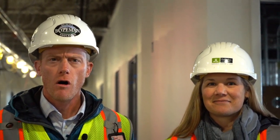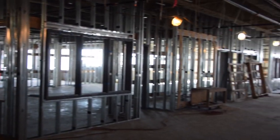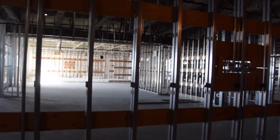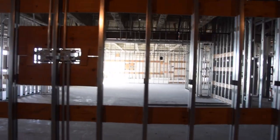Here we are in the arts and career and technical wing. Further down the hall is metals, woods, auto, and architecture and engineering. To our left are biomedical sciences and business classrooms. Behind us are family consumer science and the culinary arts kitchen and art classrooms, including graphic design, photo, jewelry, and ceramics.